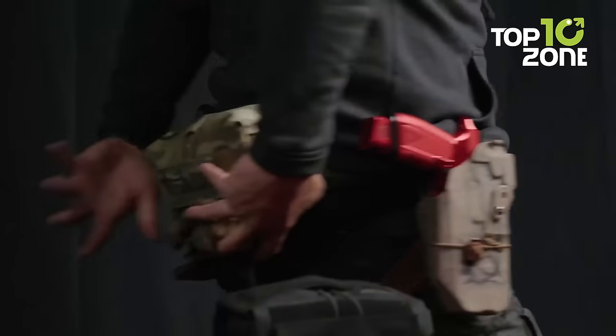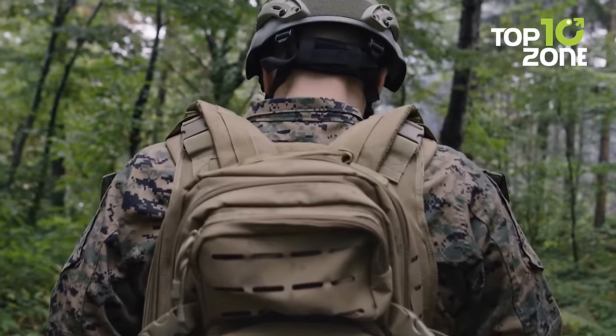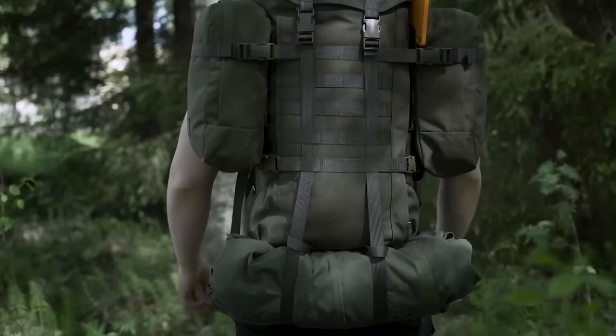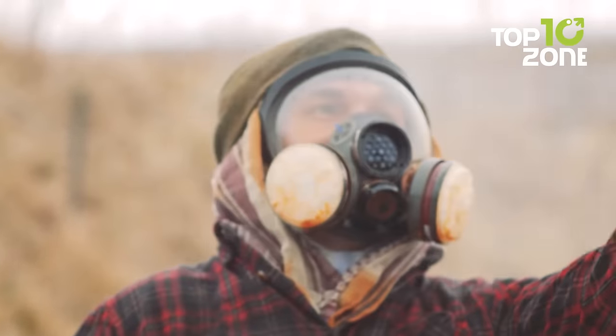In the world of modern warfare, tactical military gear and gadgets play a crucial role in equipping soldiers with the tools they need to accomplish their missions efficiently and effectively. From cutting-edge technologies to innovative designs, these 10 incredible tactical military gear and gadgets push the boundaries of what is possible on the battlefield.